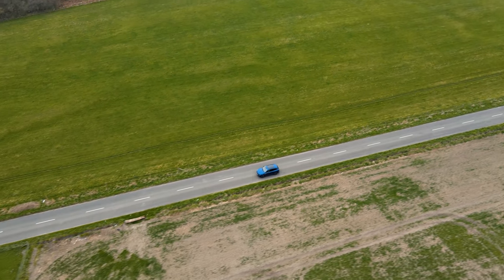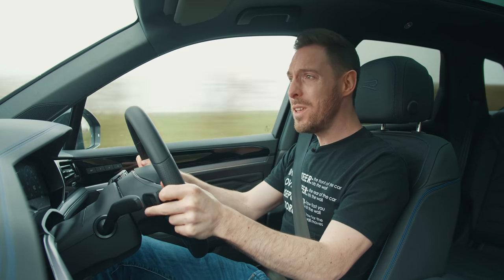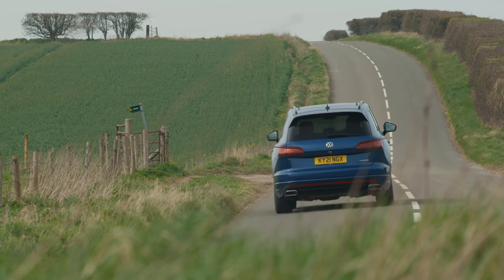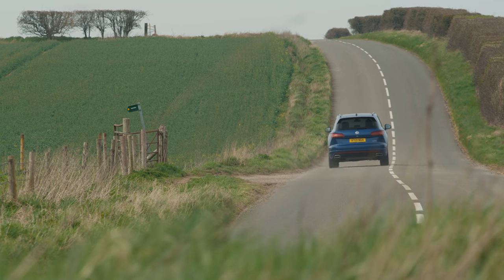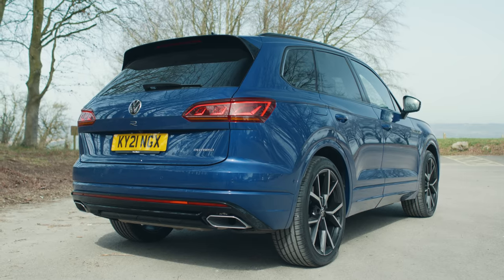This Touareg R is a nice enough way of getting around the place — you'd be happy to use one as your everyday car. But as a performance car, as a car with an R badge on the back? No, it doesn't really do it for me. The Touareg R isn't lightning fast, astonishingly agile, or particularly characterful. It's just sort of fine. Very middle of the road. If you're going to spend a small fortune on a performance SUV, you should really just go all in. If you're going to be a bear, be a grizzly.